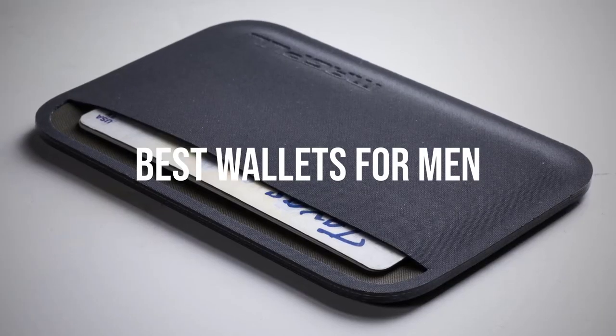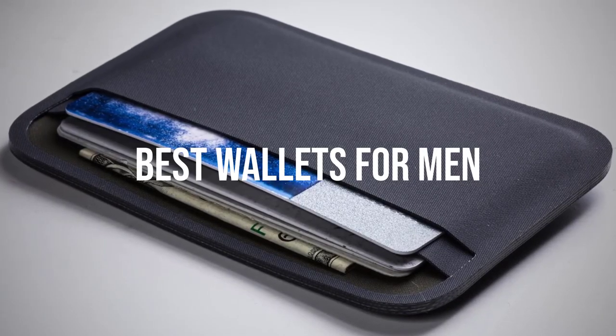Today we will take a look at the best wallets for men in the market. Let's get into the video.